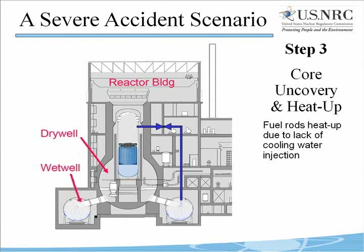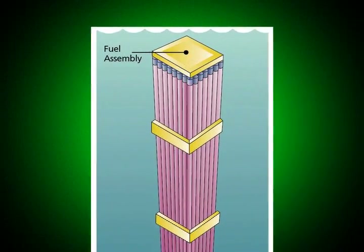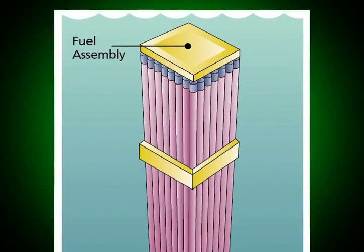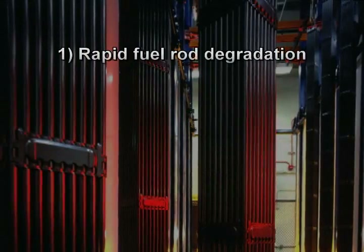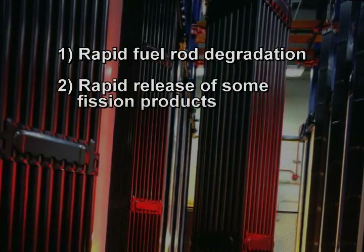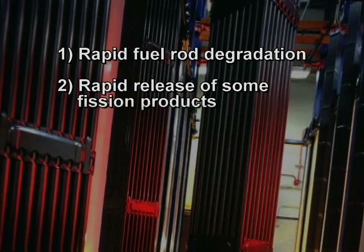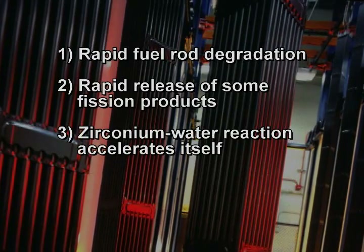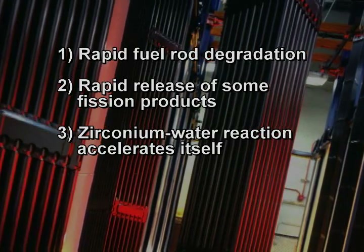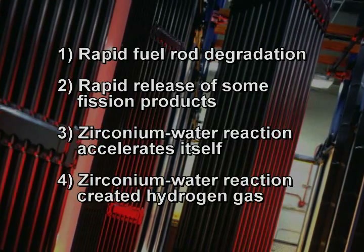Some time after uncovering of the top of the fuel, portions of the fuel rods reached a temperature of 2200 degrees. The fuel rods are made of a zirconium alloy called zircaloy. They contain the reactor's uranium fuel pellets and prevent the release of almost all the radioactive fission products. At temperatures above 2200 degrees, the zirconium in the fuel rods reacts violently with steam to produce four bad things: rapid fuel rod degradation, inability to contain all the fission products, rapid release of fission product gases, and — as the zirconium-water reaction accelerates itself — the creation of hydrogen gas.